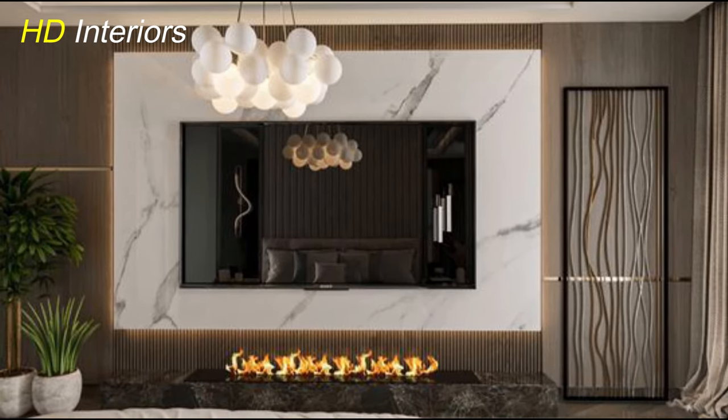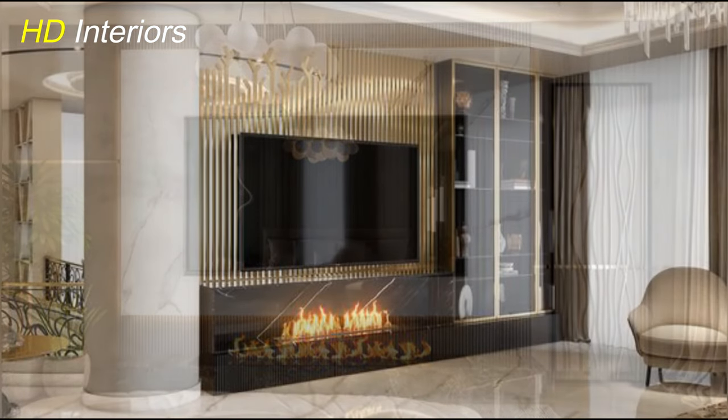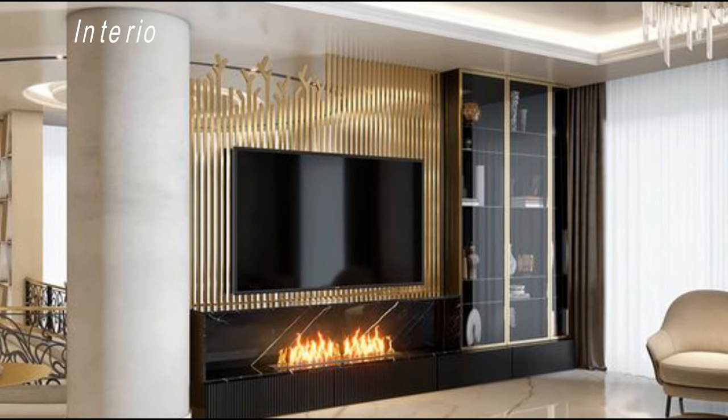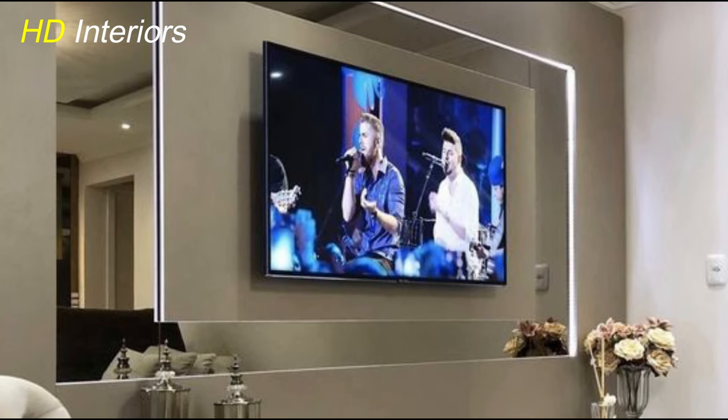For those living in smaller spaces, multifunctional TV units are a lifesaver. Look for designs that can serve as a storage unit, a display shelf, and even a study or workspace. It's all about maximizing utility without compromising on style.